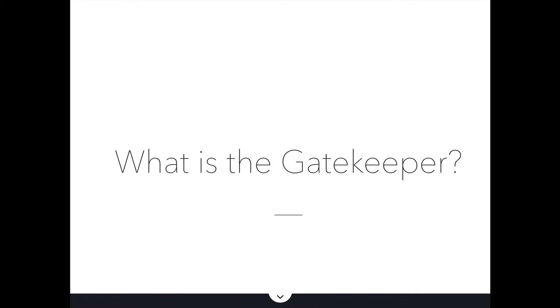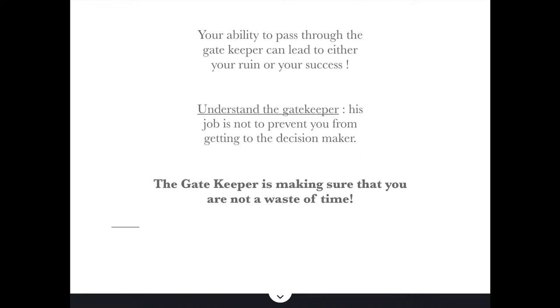First of all, what is the gatekeeper? Your ability to pass through the gatekeeper is very important because it can lead to either your ruin or your success. But in order to pass through the gatekeeper, you need to understand them. Their job is not to prevent you from getting to the decision-maker. The gatekeeper is making sure that you're not a waste of time. That's it.